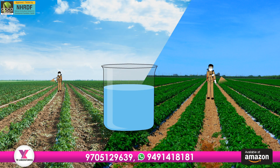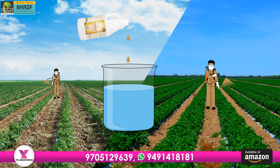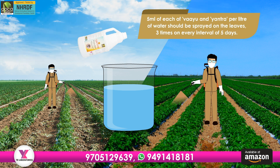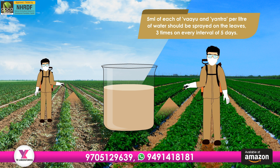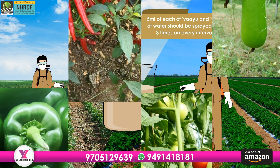For control of sucking insects and pests, for all crops, 5 ml of each of Viyu and Yantra per liter of water should be sprayed on the leaves, three times at an interval of five days.